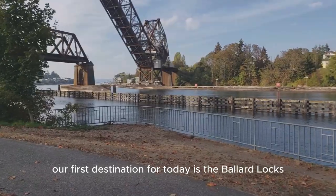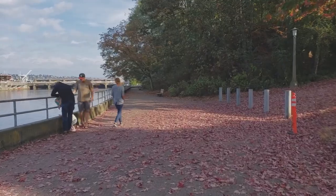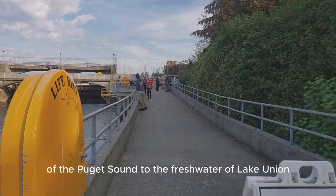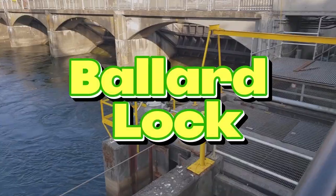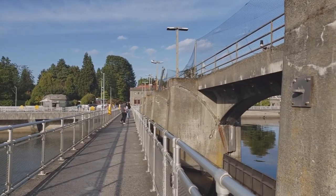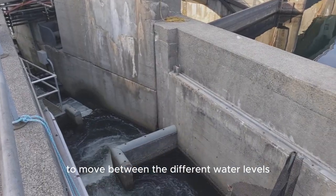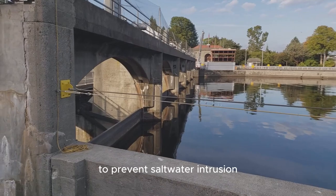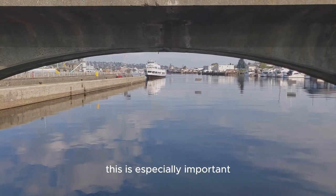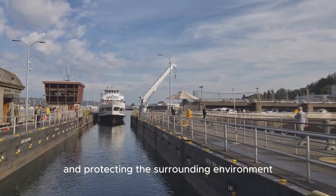Our first destination for today is the Ballard Locks, also called the Chittenden Locks. It is a canal system that connects the saltwater of the Puget Sound to the freshwater of Lake Union. The primary purpose of the locks is to allow boats to move between the different water levels while maintaining a controlled water flow to prevent saltwater intrusion into the freshwater lakes. This is especially important for preserving the ecological balance of the lakes and protecting the surrounding environment.